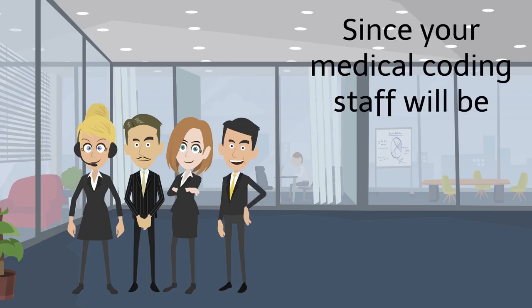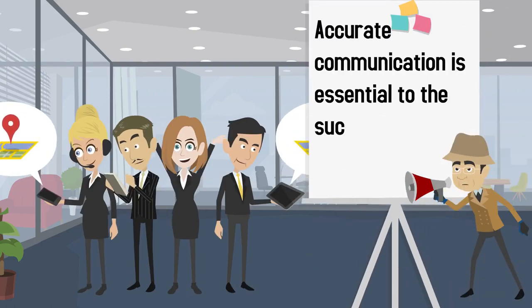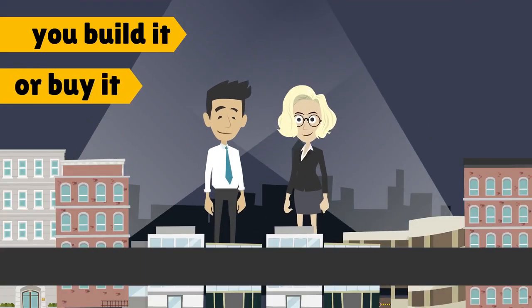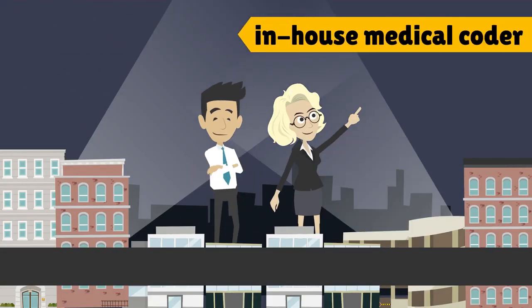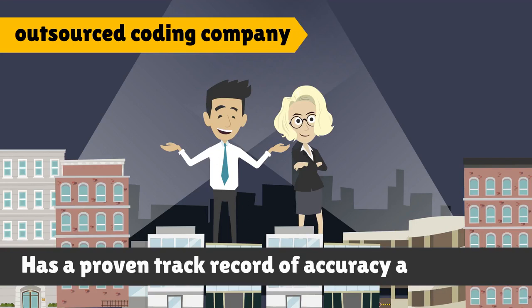Since your medical coding staff will be off-site, swift, accurate communication is essential to the success of your medical coding. Whether you build it or buy it, make sure your in-house medical coder or outsourced coding company has a proven track record of accuracy and success.